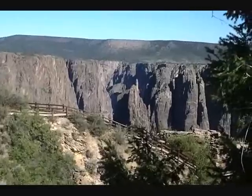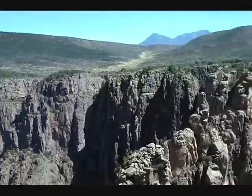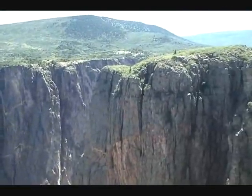You can just sort of walk up and look down half a mile to the river below. Let's go over very quickly the formation of the Black Canyon.